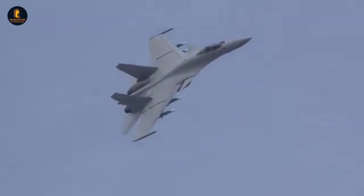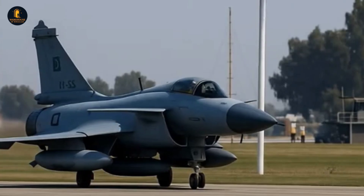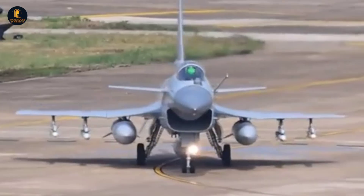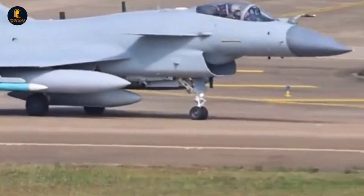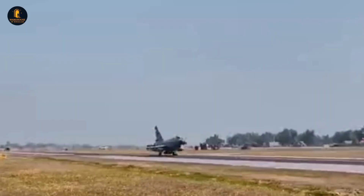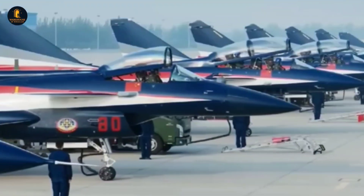The significance of the J-10C is not confined to China's borders. Its export to Pakistan has already demonstrated its role as a tool of diplomacy and power projection. For Pakistan, acquiring the J-10C provides a direct counterbalance to India's Rafale fleet, instantly shifting the dynamics of South Asian aerial competition. More broadly, the J-10C is a showcase of China's ability to produce advanced fighters not just for domestic use, but for the global arms market, challenging Western dominance in this lucrative field.